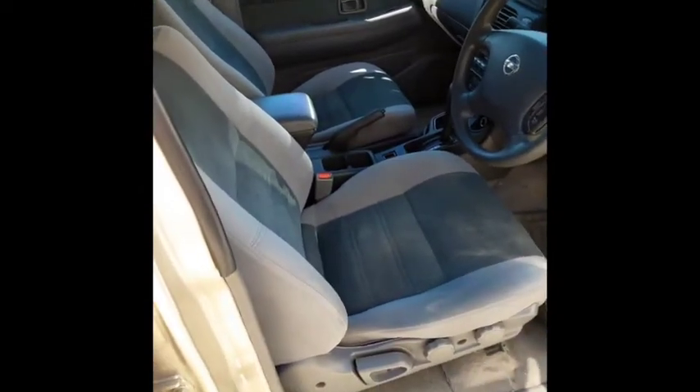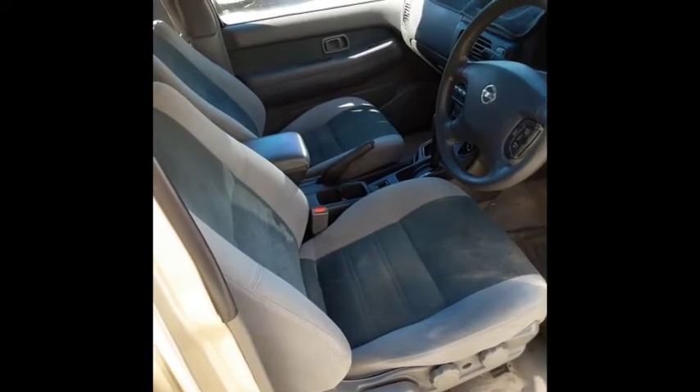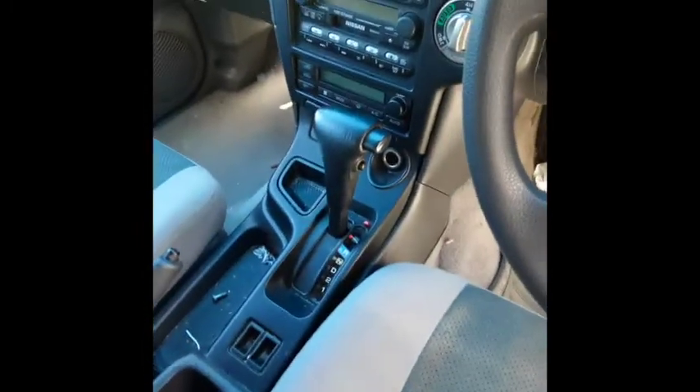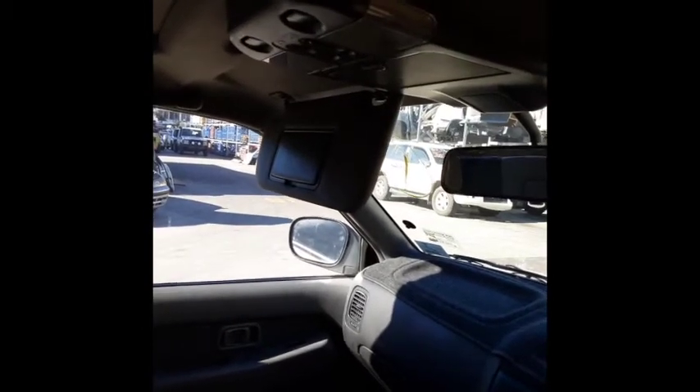Here we have the driver's side seat. This vehicle is fitted with a factory grey cloth interior. We have a factory grey vinyl steering wheel in average condition. This car is an automatic with a six-stack CD player. There's the interior mirror, courtesy light, and sunglass holder. Here is the grey cloth door trim with your master window switch.